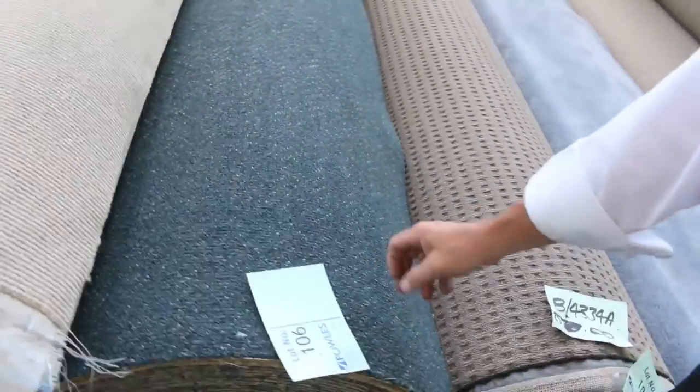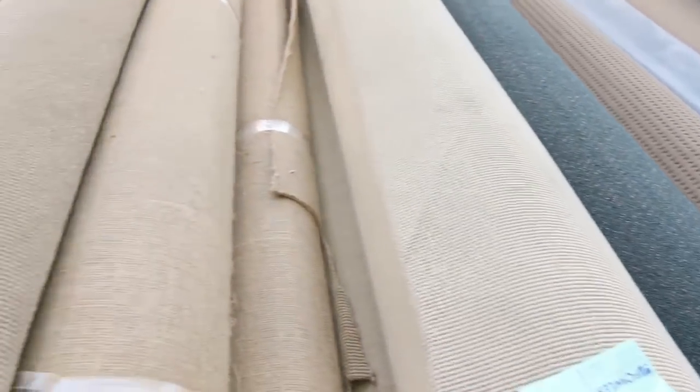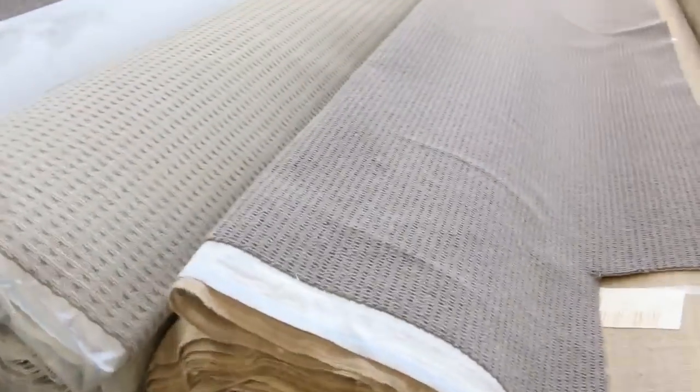Commercial grade carpet, lot 106. Good one for a shop, office, or even a home if you like for a rental property. $25 for that generally is what it'll sell for. Lots of these loop piles again, which will generally sell for around about that $25 to $30 a meter mark.